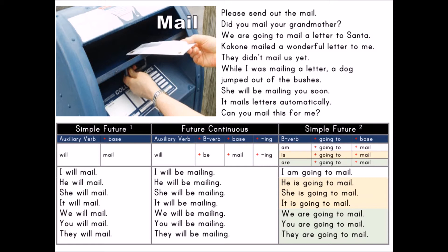Simple Future 2: B verb plus going to plus base. B verb: am, is, are. Going to plan base: mail.